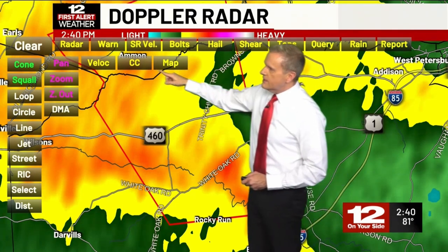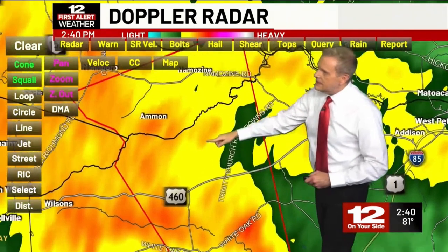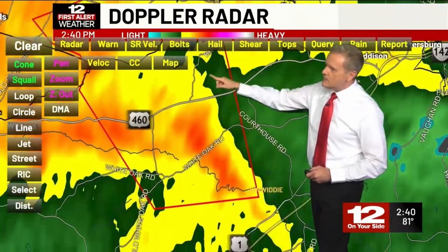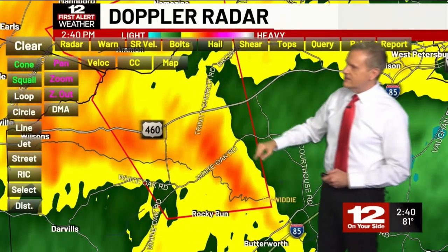So 460 — we get up here a little farther to the north. There's the Amelia County line and then coming up towards Ammon and Namazine. Any of these areas, the possibility of a quick spin-up tornado and even some damaging winds.